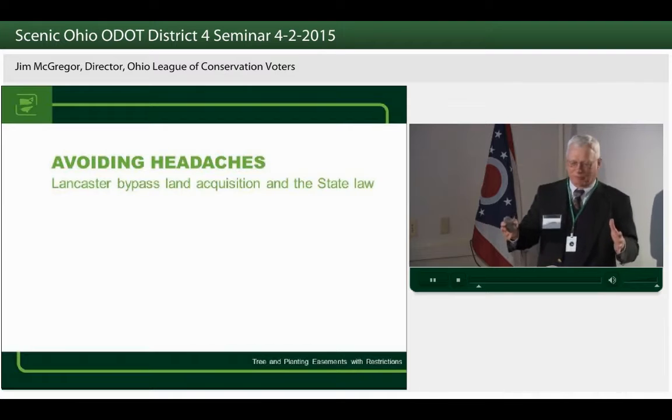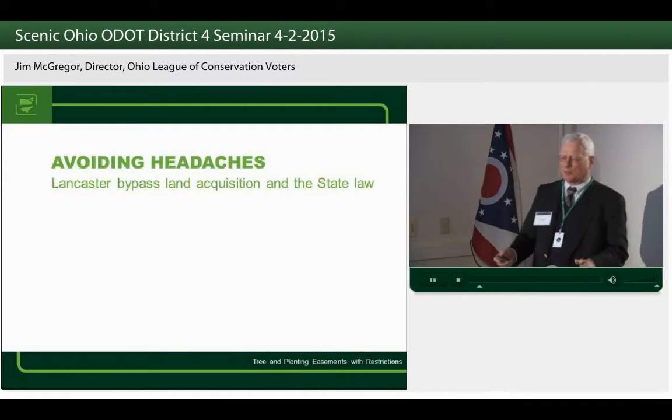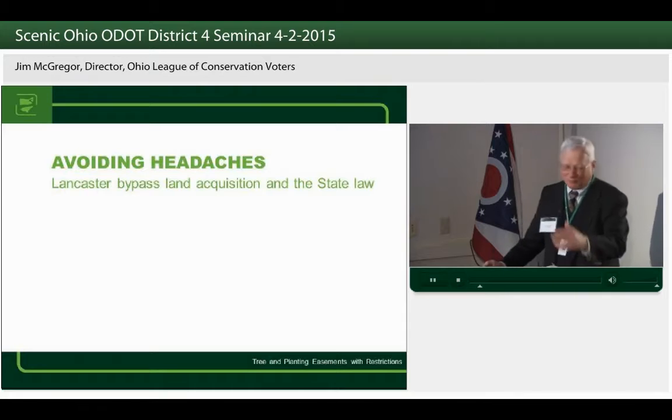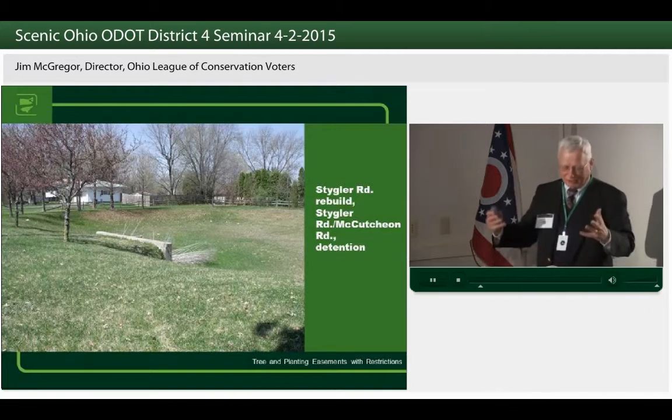Often when we're looking at an intersection improvement, you have so many constraints that you think, just that one thing — another quarter million dollars — is it really worth it? A variety of examples over the years indicated it was. Beauty is an important thing, and we're here to talk about beautiful Ohio and scenic Ohio and tree planting.